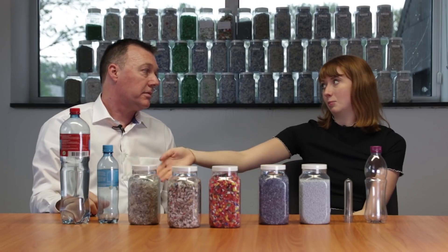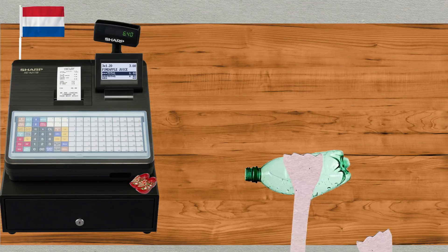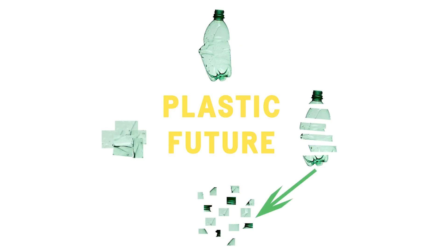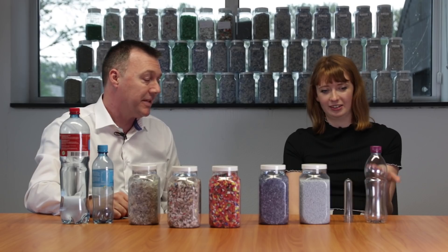So from a bottle going into a deposit return scheme to being a brand new bottle, do you know how long that process takes? Maybe about four to five weeks and there is a new bottle — you can have a brand new bottle. That's amazing.